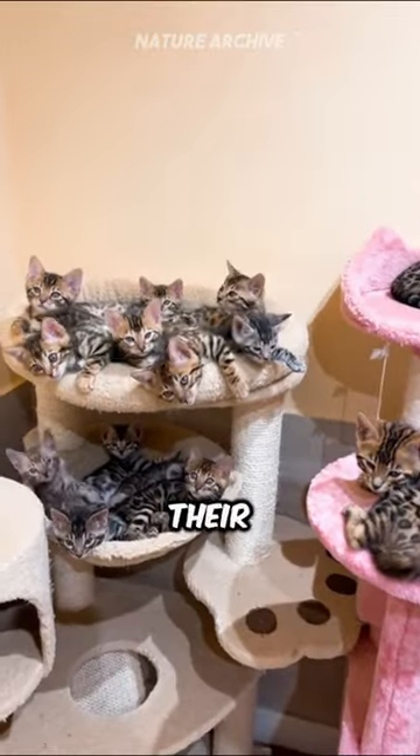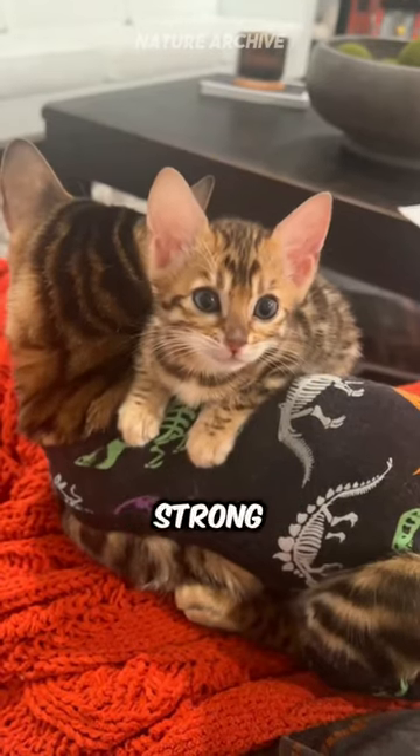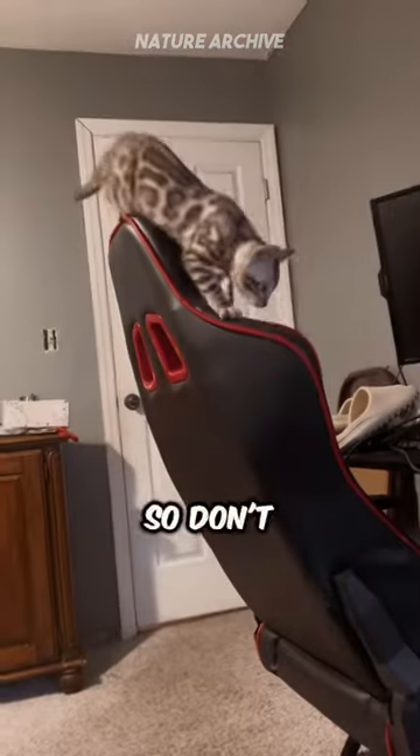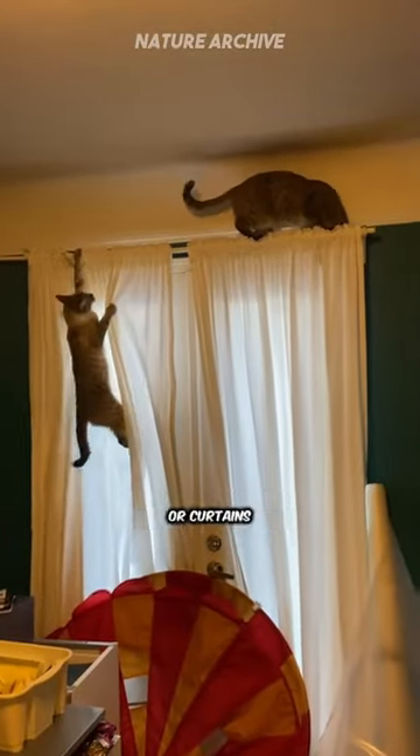But they're more than just their looks. Bengals are intelligent and alert, making them interactive pets that form strong bonds with their families. They love climbing and exploring heights, so don't be surprised to find them reigning majestically from the top of your bookshelf or curtains.